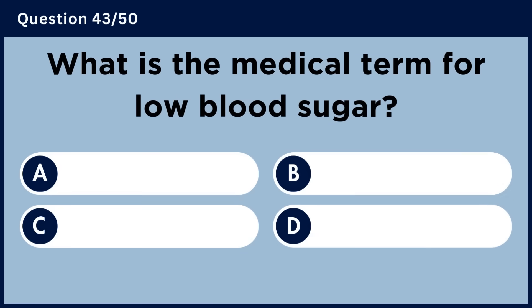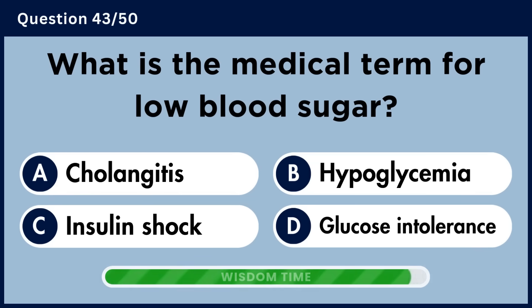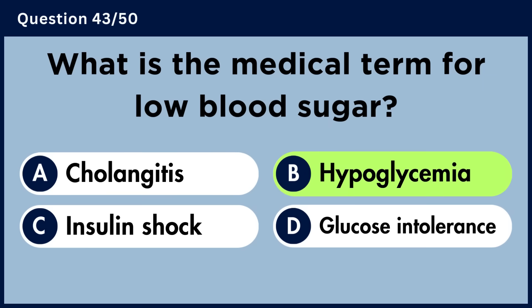What is the medical term for low blood sugar? Answer B. Hypoglycemia.